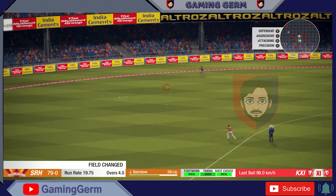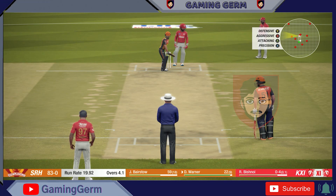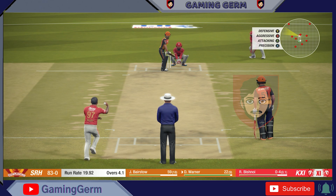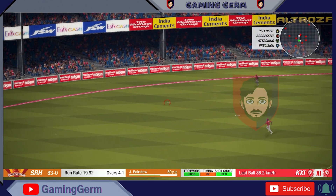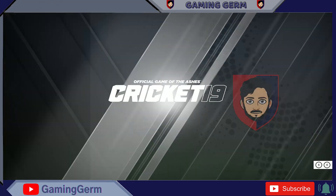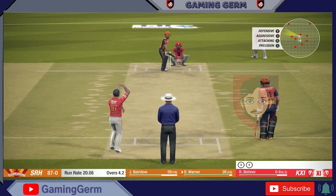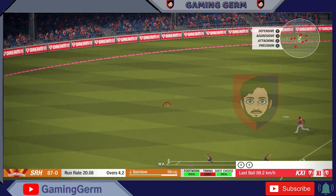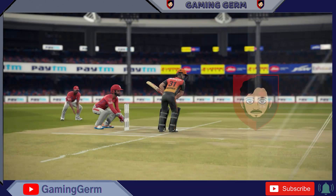Catch it! Nice shot. Huge excitement here. Where will this one go? Catch! And that's four. Solid shot, goes for four.